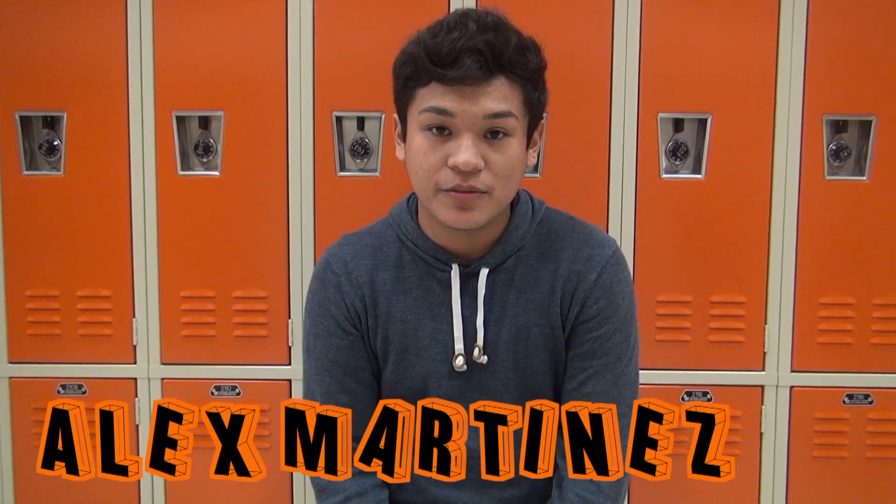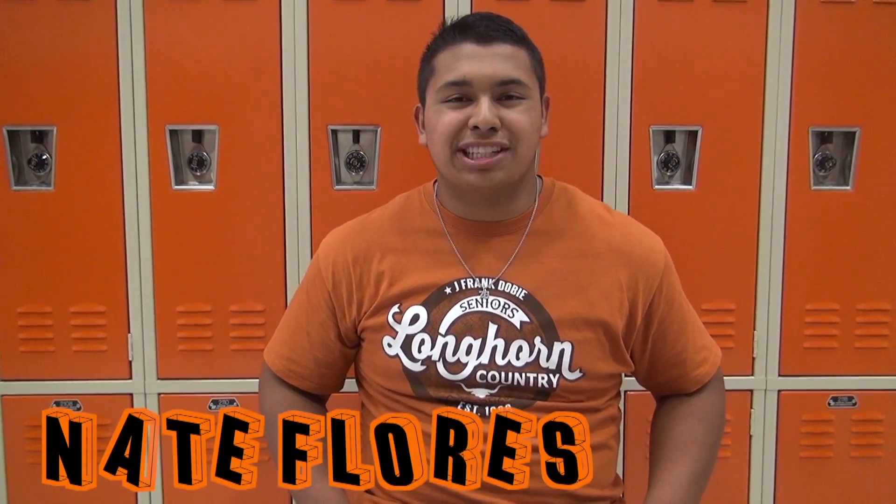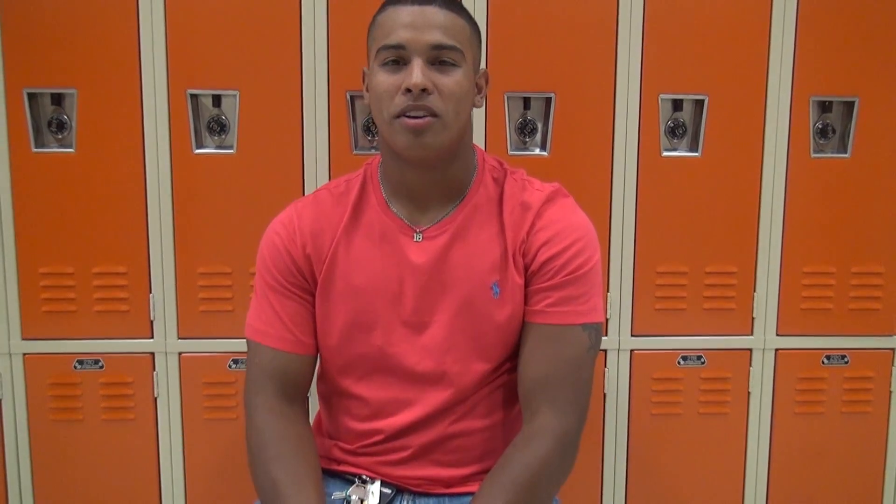Hey guys, I'm Stephanie Dane and I'm going to U of H for psychology. I'm Alex Martinez and I'm going to Penn State University for neuroscience. My name is Nathaniel Flores and I'm going to Sam Houston State University for mass communications. My name is Damian Molina, class of 2015, and I'm going to Wiley College and I plan on majoring in business. My name is Mary Jo Cavazos and I'm going to San Jac to do my basics and then transferring over to U of H. My name is Tia Joseph and I'm going to Texas A&M majoring in biology.